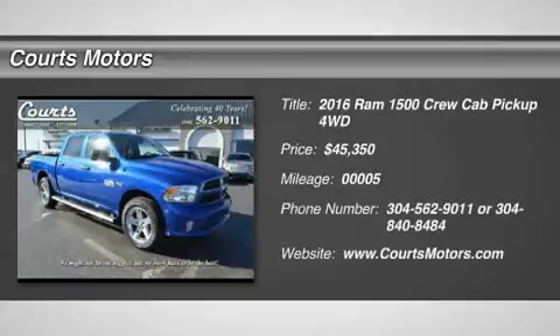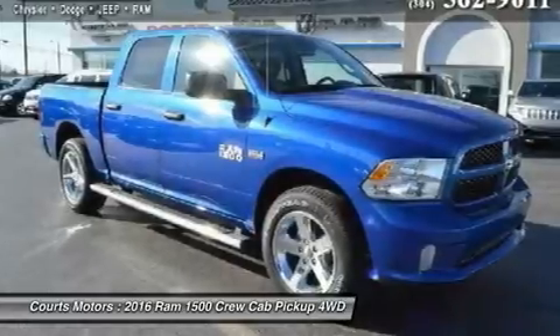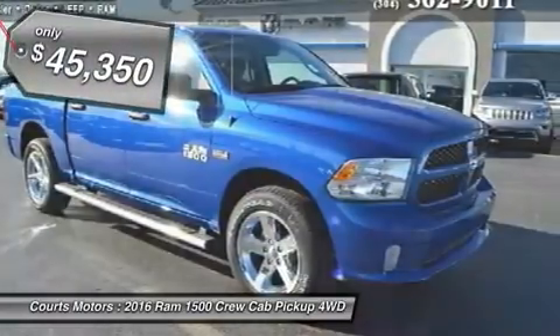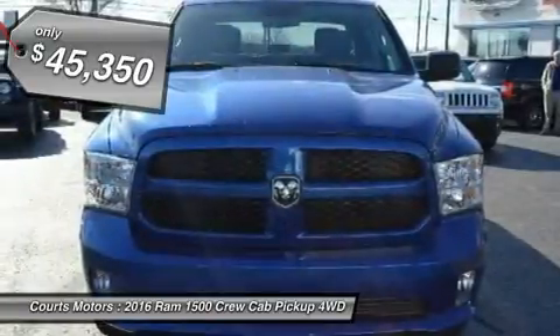Function has never had a more impressive form. The exterior of the RAM 1500 is re-engineered to look and perform better, with active aerodynamics and an upgraded front fascia. It's both beautiful and powerful.